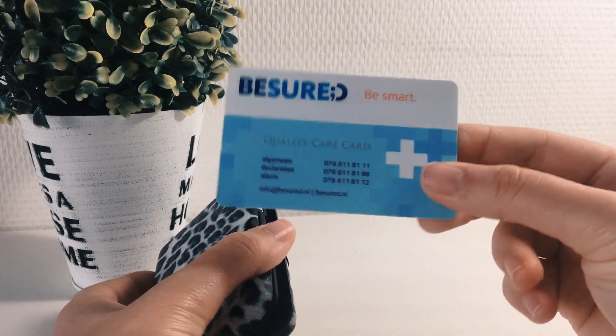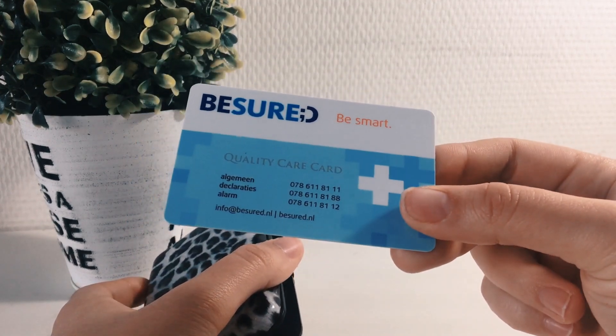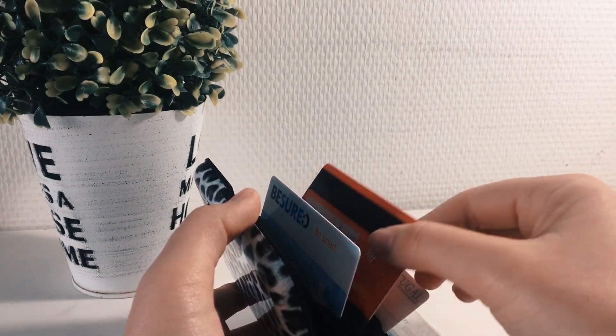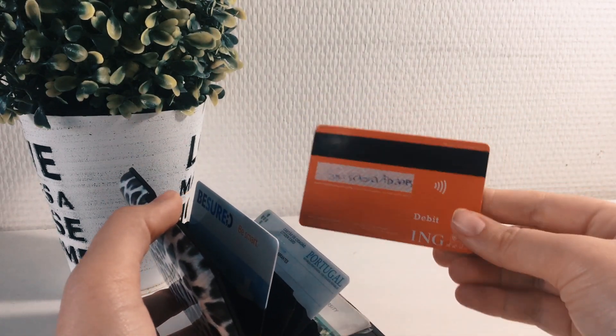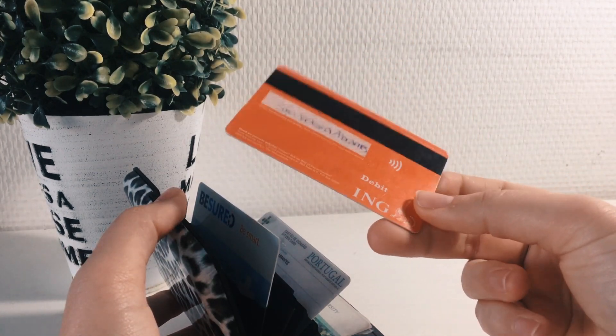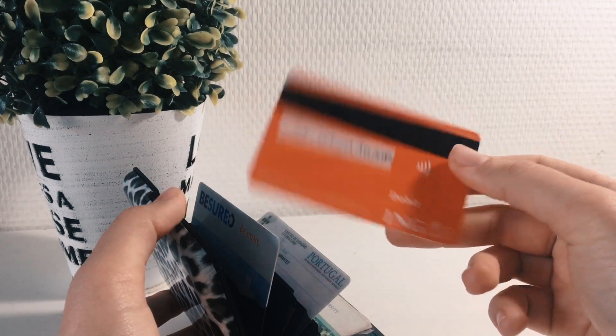I keep four cards in here. The first one is my health insurance card for the Netherlands, which is also important to carry with you all the time. The second card I have in here is my bank card — I'm not going to show you the other side because it's my bank card, but I carry that with me all the time.